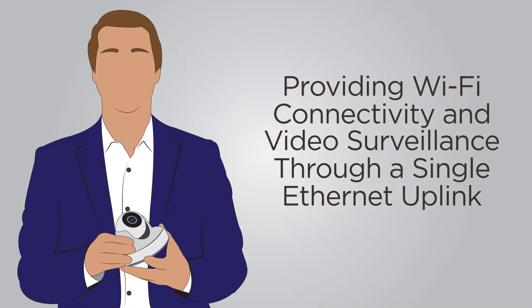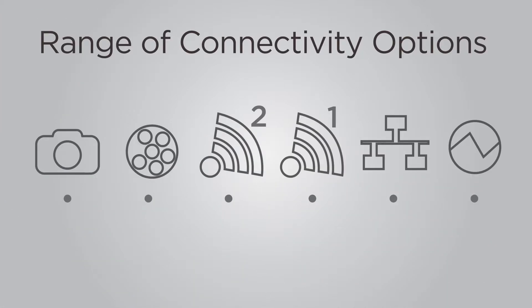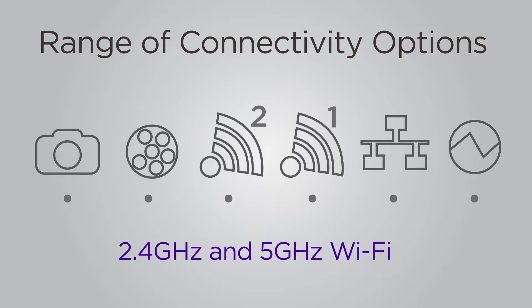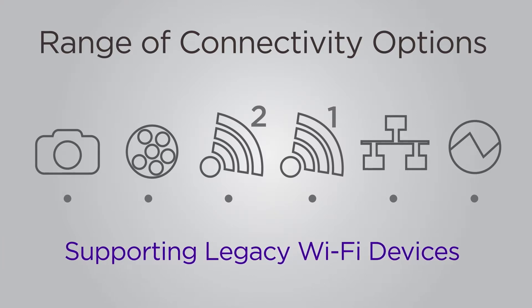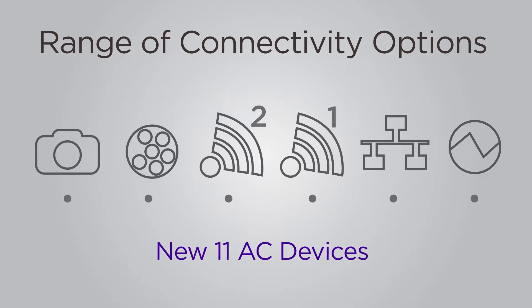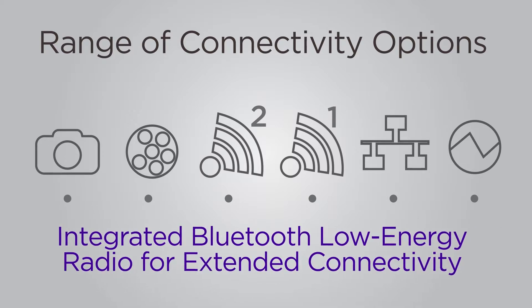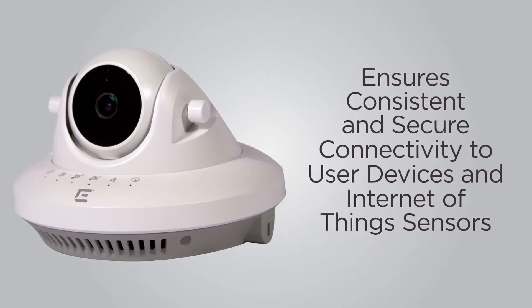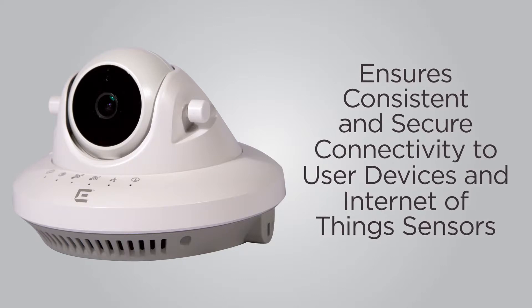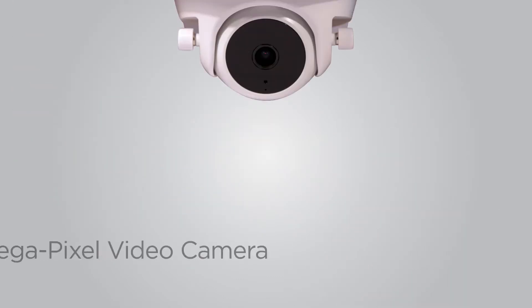The AP 3916 offers a range of connectivity options including 2.4 GHz and 5 GHz Wi-Fi supporting legacy Wi-Fi devices as well as new 802.11ac devices, and an integrated Bluetooth Low Energy radio for extended connectivity. The AP 3916 ensures consistent and secure connectivity to user devices and Internet of Things sensors.